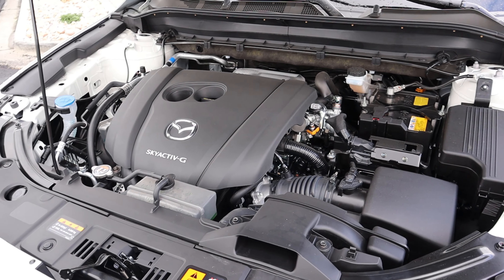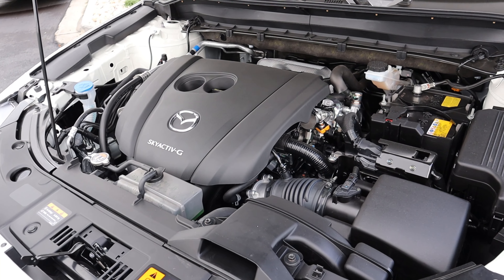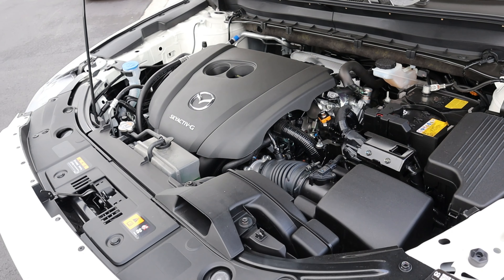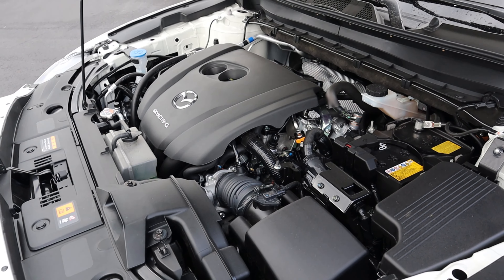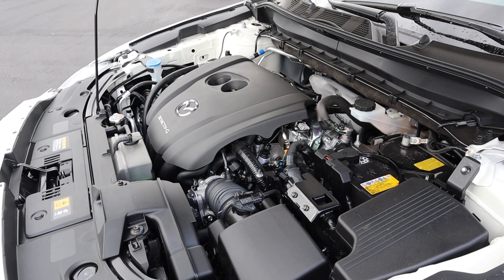Under the hood is a naturally aspirated 2.5 liter four-cylinder that goes through a six-speed automatic transmission. Fuel economy is 24 around town and 30 on the highway, with power figures of 187 horsepower and 186 pound-feet of torque.